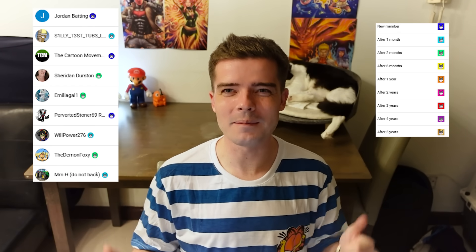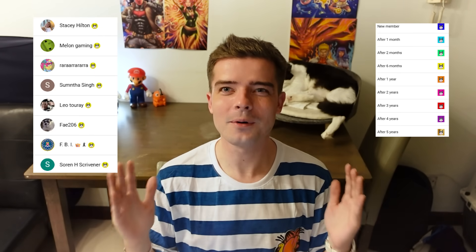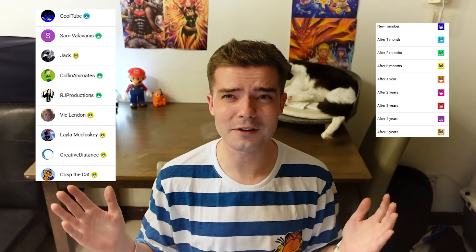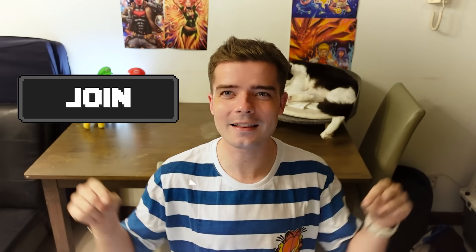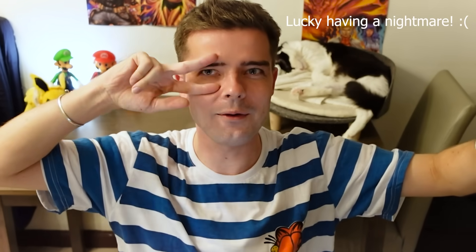Thank you to my legendary channel members, the Snipe Army. Your support makes videos like this possible. If you, dear viewer, want to help me make more videos like whatever the hell this one is, then consider hitting that join button below. I'd really appreciate it. I'm SnipeSnap, he's my cat Lucky. Snipe. Snap. Out.